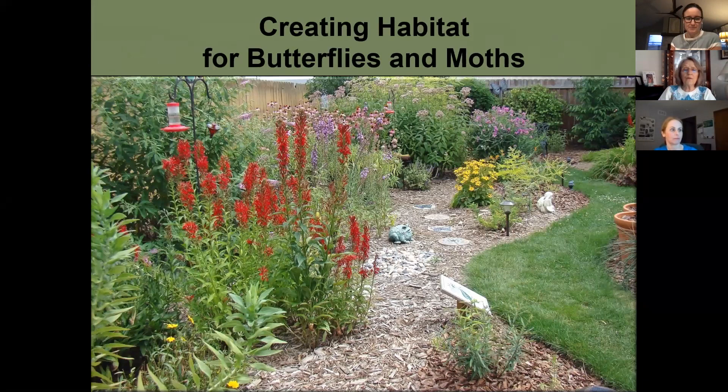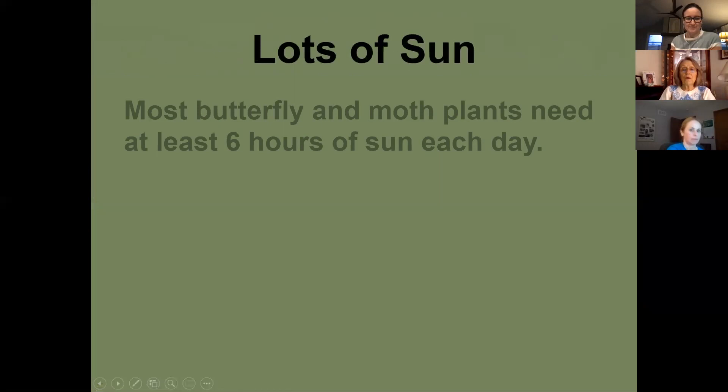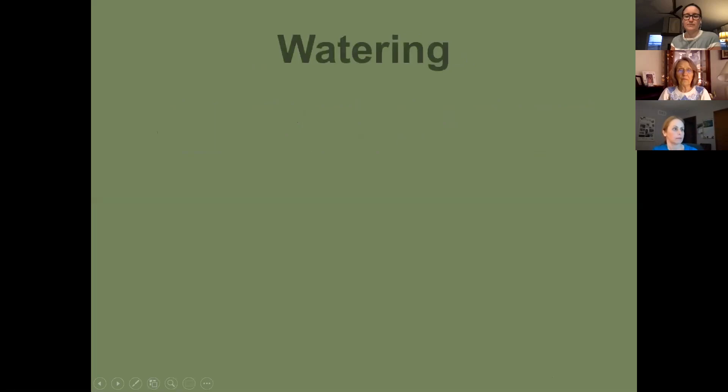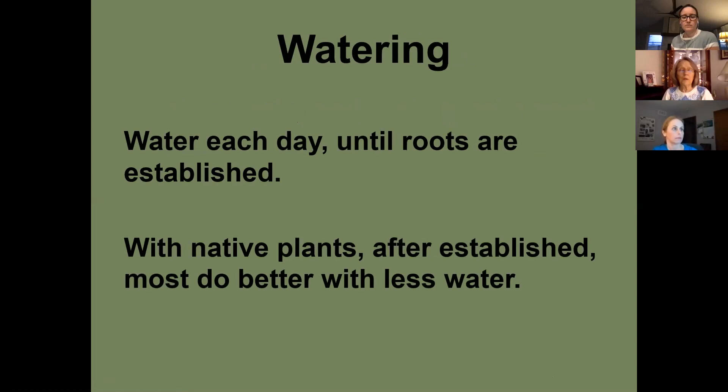The majority of plants for butterflies and moths need full sun — try to find a spot with at least six hours of sun. When first planting, water every day until roots are established. But most of my native plants, once established, I never water — they do just fine. You'll save money on water and pesticides because native plants attract beneficial insects that get rid of the bad ones for you.